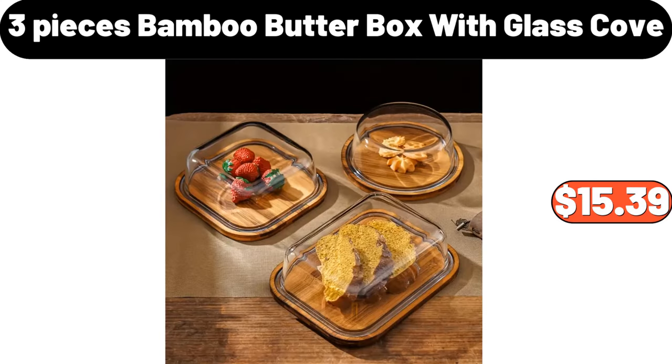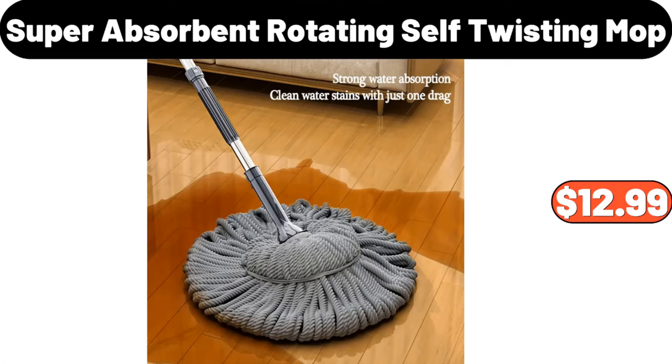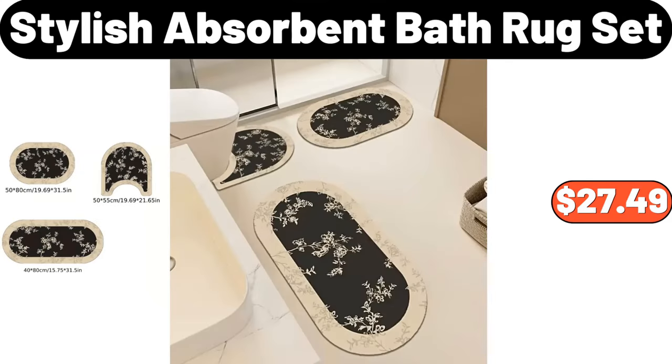3-Pieces Bamboo Butter Box with Glass Cover, $15.39. Flat Mop, $3.99. Super Absorbent Rotating Self-Twisting Mop, $12.99. Stylish Absorbent Bath Rug Set, $27.49.